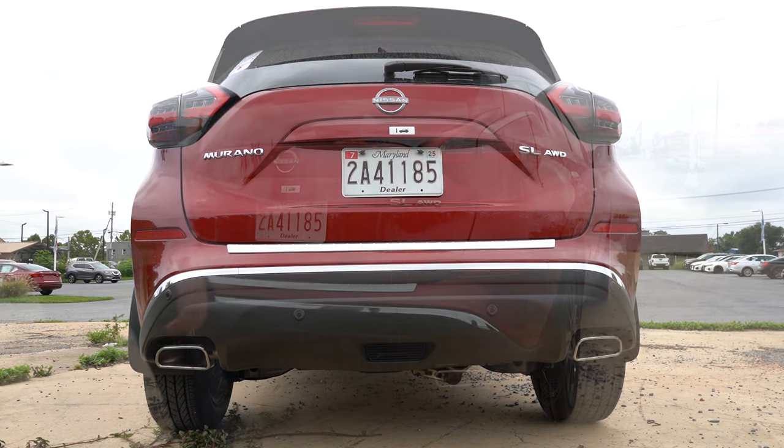Rear legroom comes in at 38.7 inches — even at six feet tall I had plenty of space back there. Rear passengers have it made: rear ventilation comes standard, there's a rear center armrest with cup holders and a slot to set a tablet or phone, dual rear USB charging ports, and heated rear seats on the SL and Platinum trim levels. The only thing I think is missing is rear window sunshades — Nissan, please add those in the redesign at least as an option.